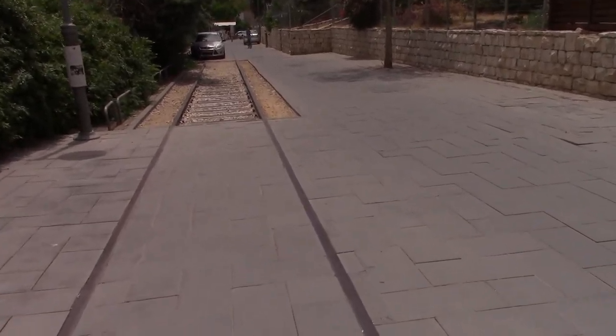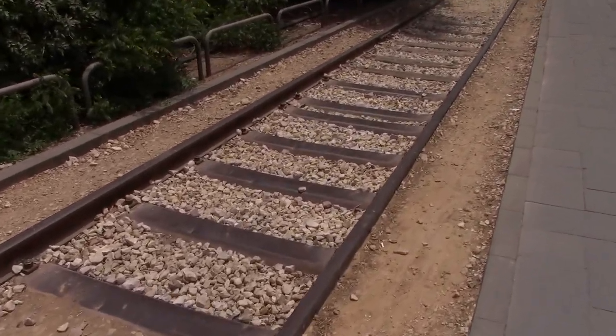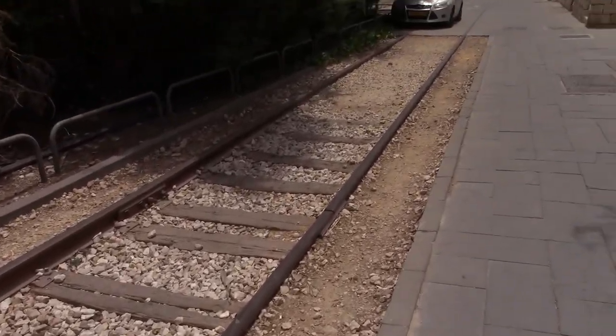Now we have another section where the original train gauge is fully visible running along the ground. These days there's no train between Jerusalem and Jaffa specifically, but there are two trains running between Jerusalem and Tel Aviv. The first and better known is the high-speed train I made a video of before. There's also still a slower train that runs between Jerusalem and Tel Aviv, leaving from the station we're heading toward in Malcha — it's very scenic, though there's little reason to take it over the fast train.